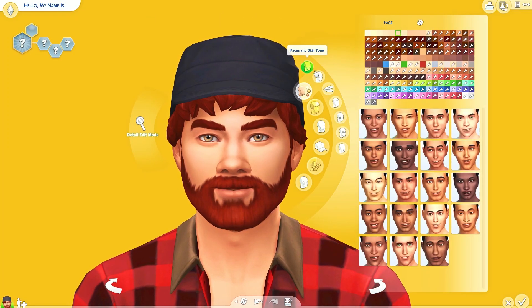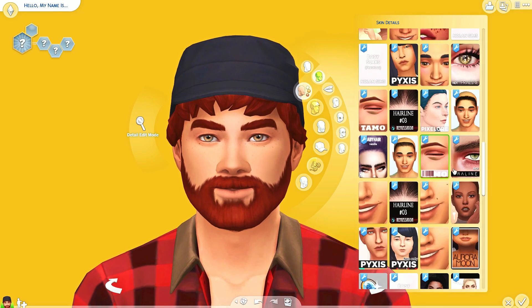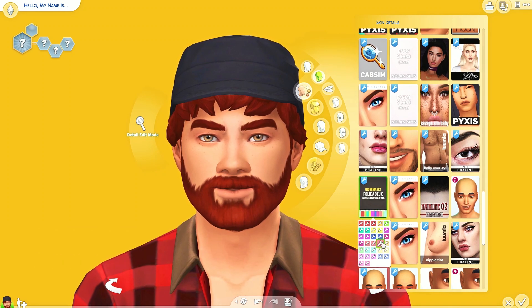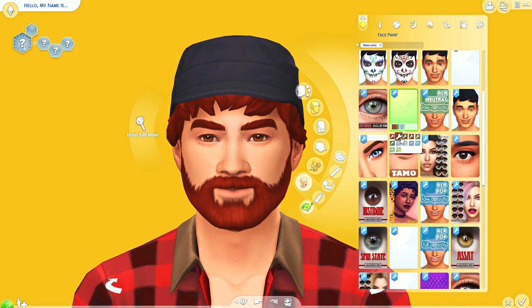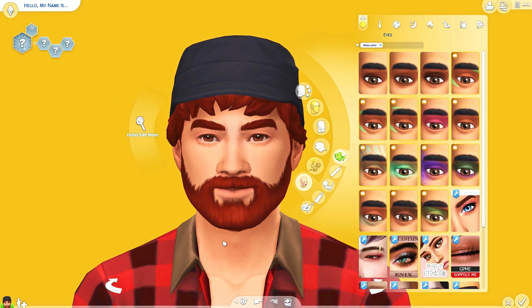Welcome back to my channel! Today we are doing a brand new Sims 4 creative sim video, and today is going to be a really great day because I have a story for this family. I'm also very excited to say that I have recorded over 14 videos already for this brand new series that I'm going to start on my channel very soon.